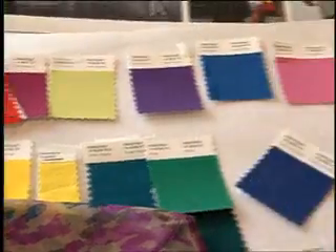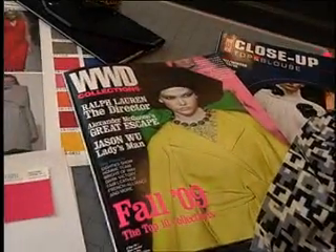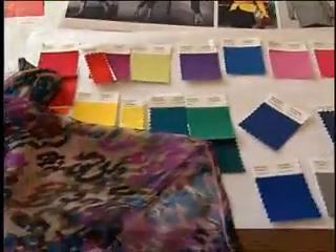So this is the design studio. We're really in the heart of everything right now. This is a sneak peek into fall 2010. What you're seeing is something that we're working on a year ahead of time. You'll see fall 2009 on our website and catalogs right now, but we're currently working on developing fall 2010.